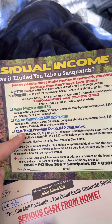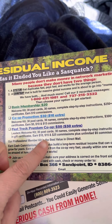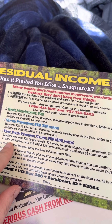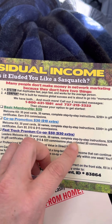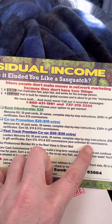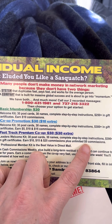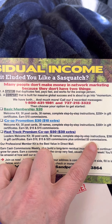Most people join the Fast Track Premium Co-op. It's a one-time $50. You get 30 postcards, 30 names, complete step-by-step instructions, $390 value in gift certificates, and you earn $10, $15, and $25 commissions, plus unlimited $5 commissions. They put you in a co-op and you get $5 commissions on other people's team-wide efforts. I like that addition to what you get for the $50 level.